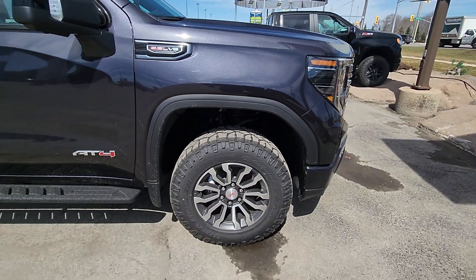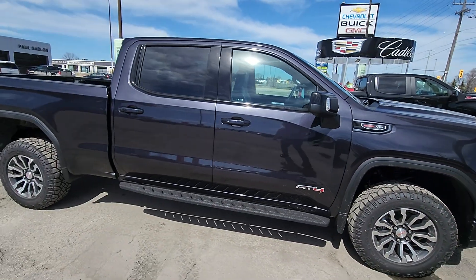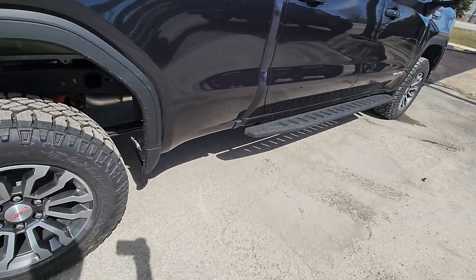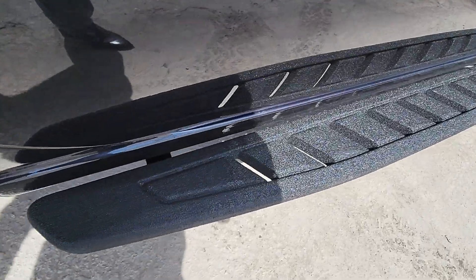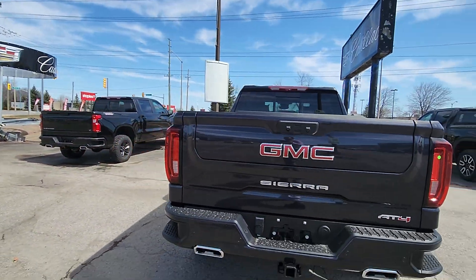Yours has the Duratrac tires, so it's got the 18-inch wheels with the great big rubber. Standard box like you wanted — the six-foot-six box. It's got the really cool boards on it too that have kind of a Line-X treatment on them already from the factory, and Line-X in your box as well.